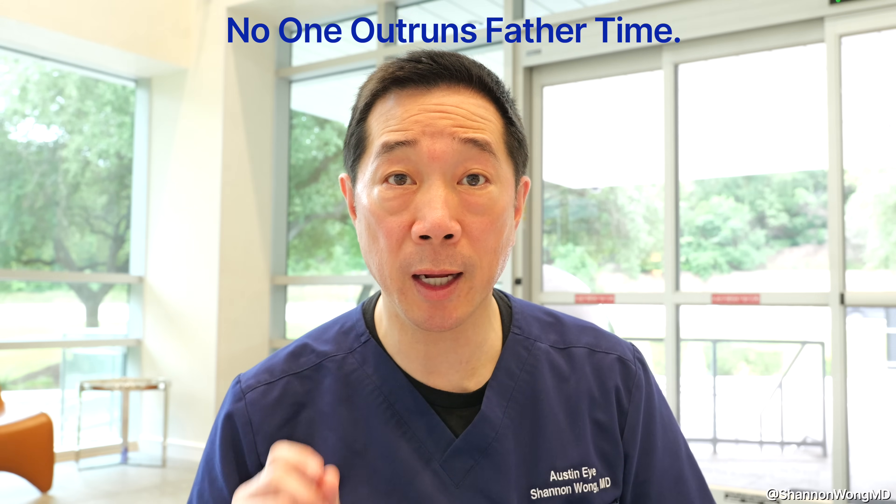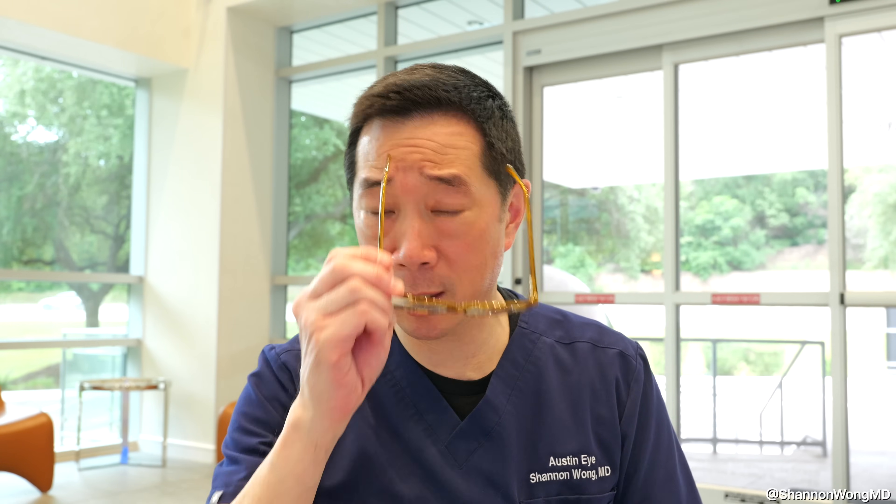No one outruns Father Time. If you're between 45 and 60 and rely on bifocals, progressives, or reading glasses, and want to improve your vision and regain the ability to see at all distances without glasses, then premium lens replacement — where we remove the aging lens and replace it with a man-made lens implant — is a safe, proven, and effective option we've been doing for the past 30 years.